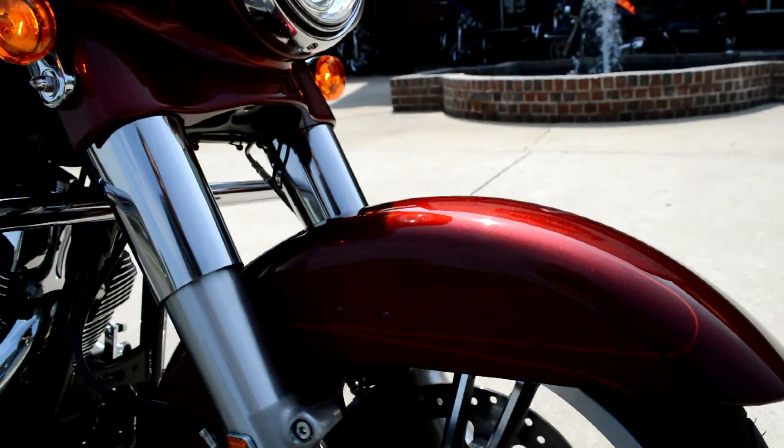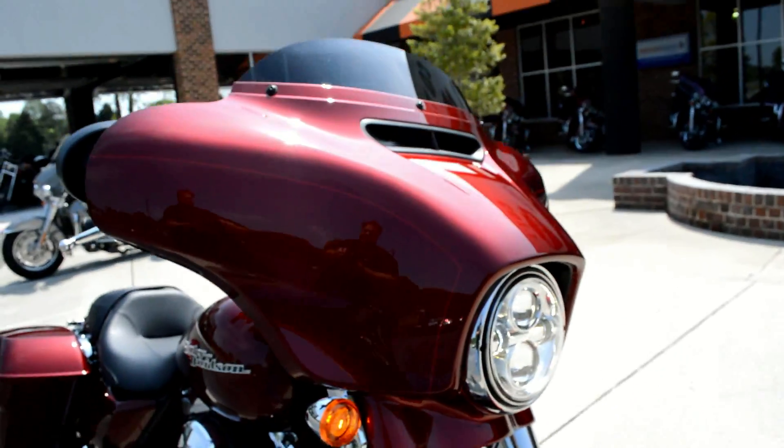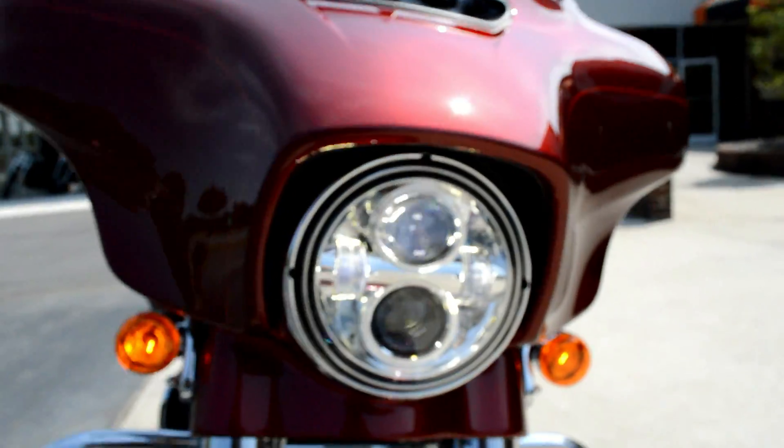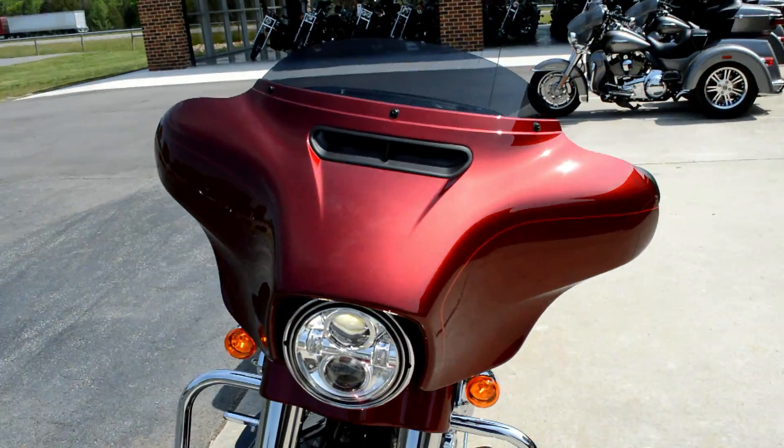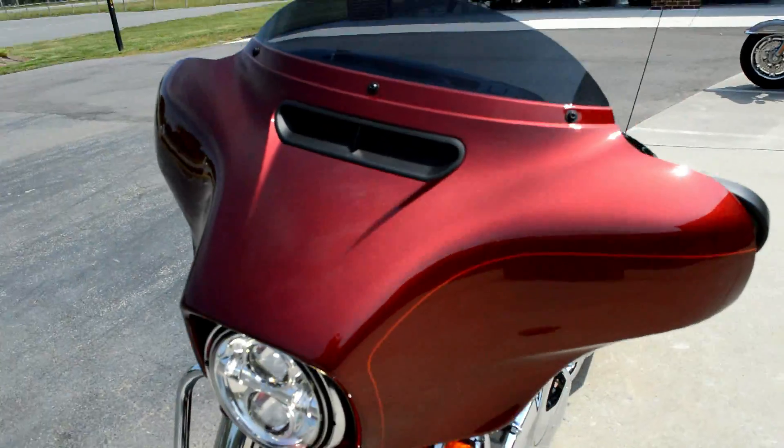Notice the pinstripes from the front fender all the way down to the bags. There's a Daymaker LED headlight on the Batwing fairing, which also features the split-stream air vent.